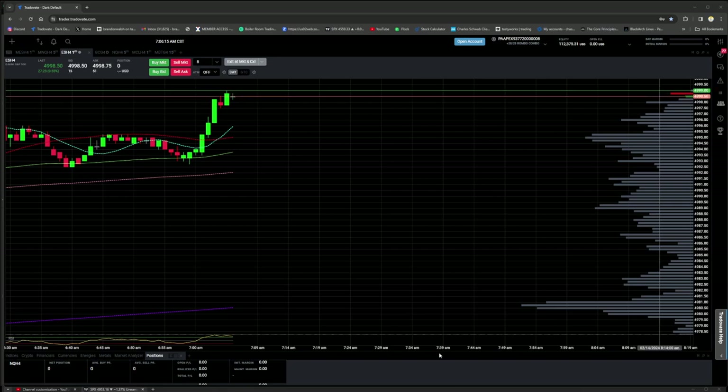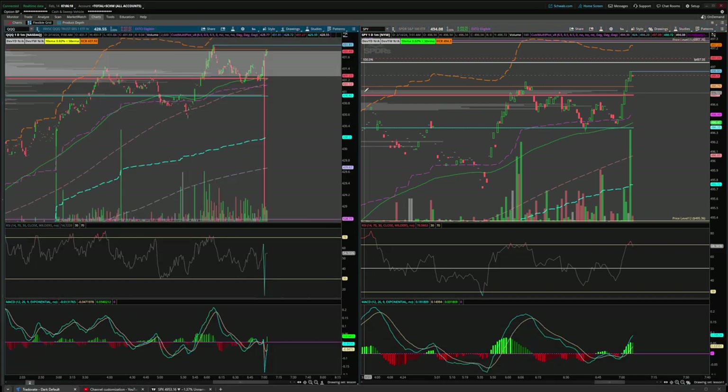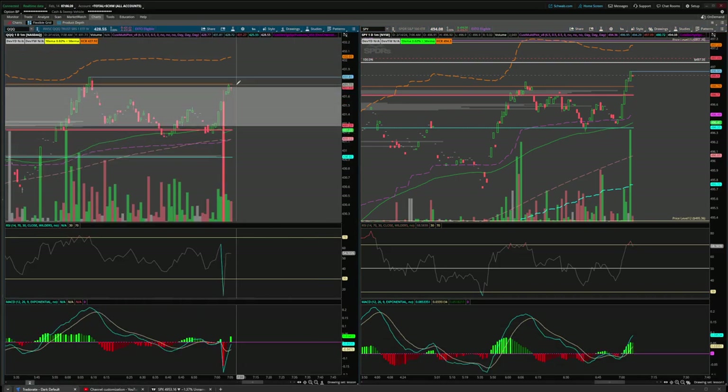We've got a live trade counter-trend setup here. As you can see, we are over volume area high on the futures and just coming into it now on the QQQs and others. I'm looking at an ES trade here.